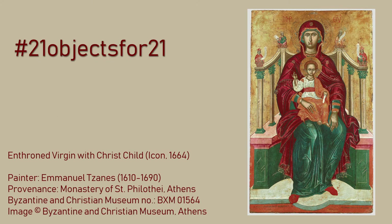The icon of the enthroned Virgin with Christ's child decorated the iconostasis — the sanctuary barrier — in that church.